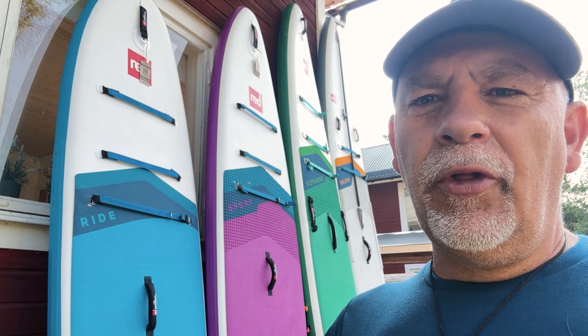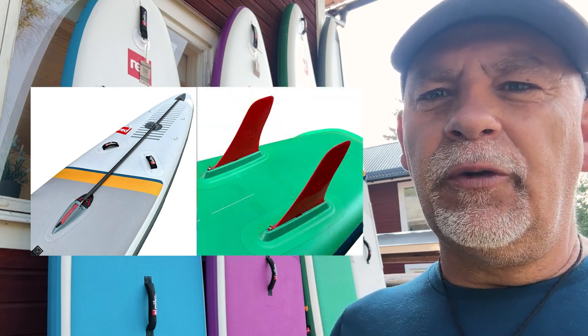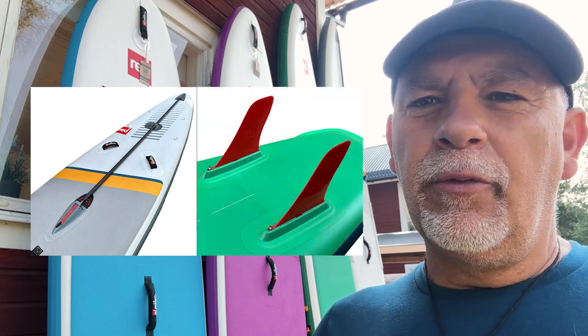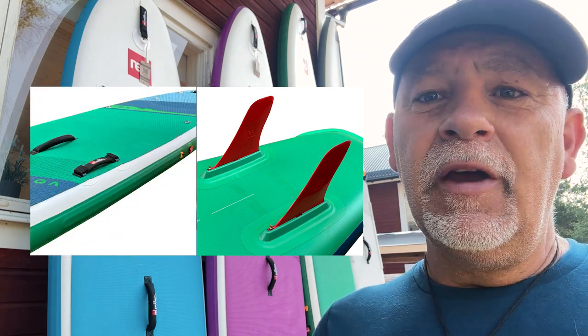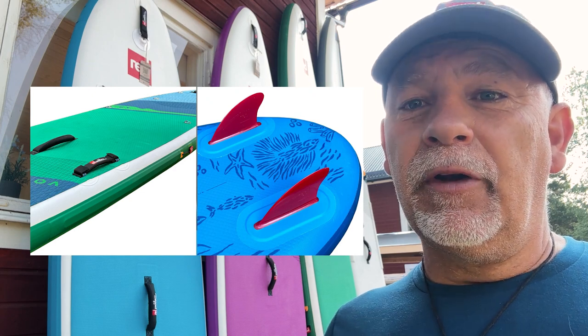When looking for a board, check all the little details. Red Paddle has a wide range of innovations: their Ford Flex system on Elite boards for extra stiffness, twin fins on their Voyager series for core stability in open water, the Rail Stiffening System on many boards, and permanently fixed fins on the Ride boards that can't be broken, lost, or forgotten on holiday. Really take a look at all those details.